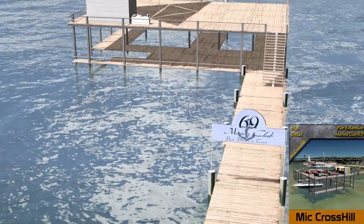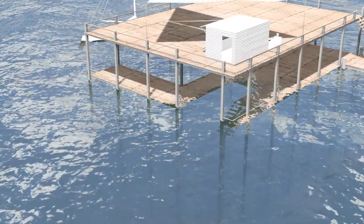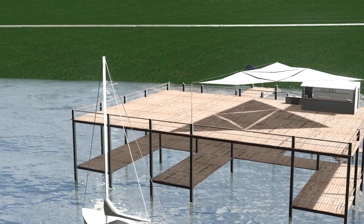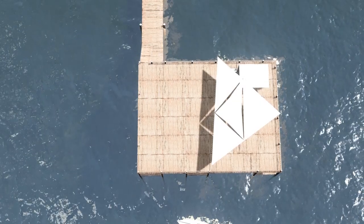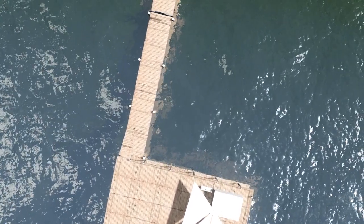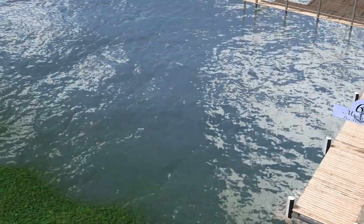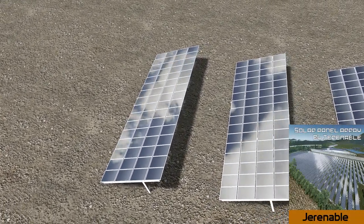Up next we have the return of Mick Crosshill, who is really making a mark for himself creating these beautiful boats and piers. Today we have the Marina Club 69. What I particularly like about this build is that it's a combination of two working assets — you've got the area for getting onto the boats, but you can also walk up the stairs to Marina Club 69 and grab a nice cocktail and chill out on the top deck. The level of detail in pretty much all of Mick Crosshill's designs is exceptional. If you're looking to create any sort of pier or marina, or want some nice-looking yachts and boats, check out his workshop.